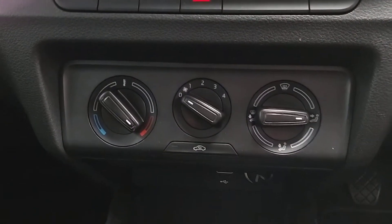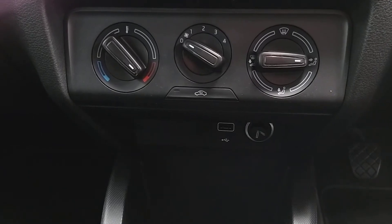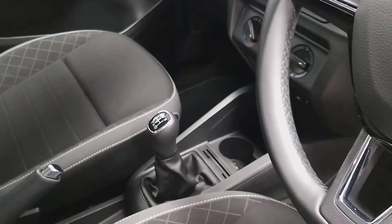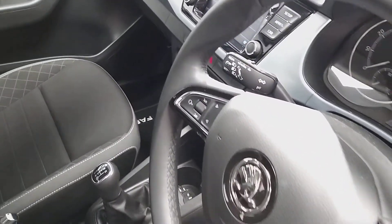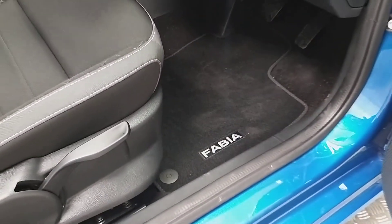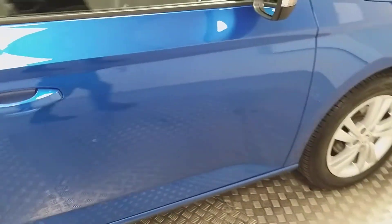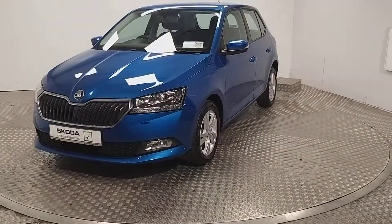Below that we've got the climate control. We also have a USB input as well as a 12 volt socket. This car comes with a five speed manual transmission, and we also have cruise control as well as a start stop engine. We also have the Fabia branded mats.